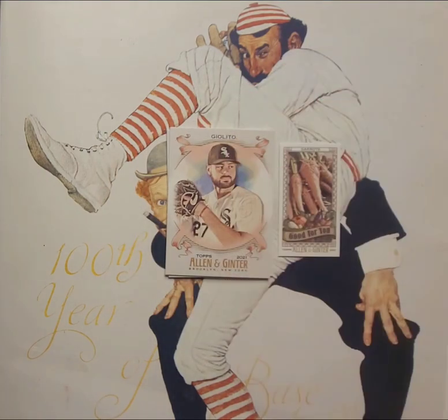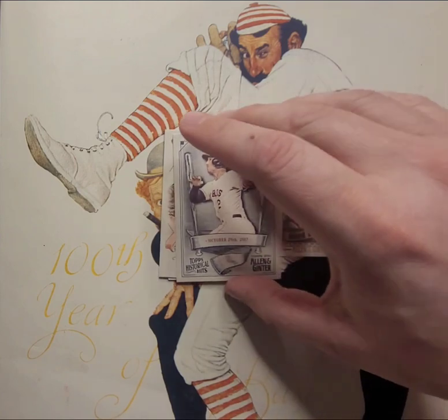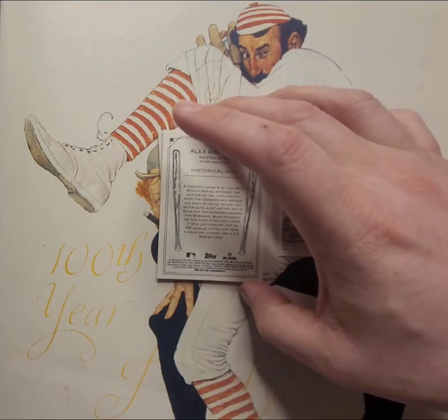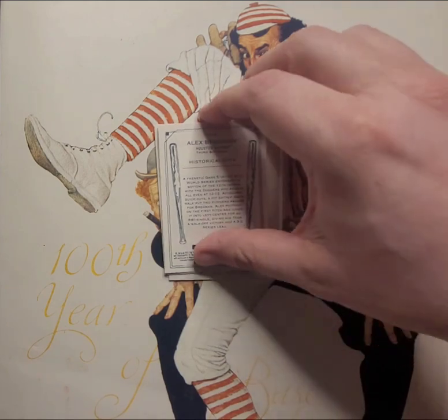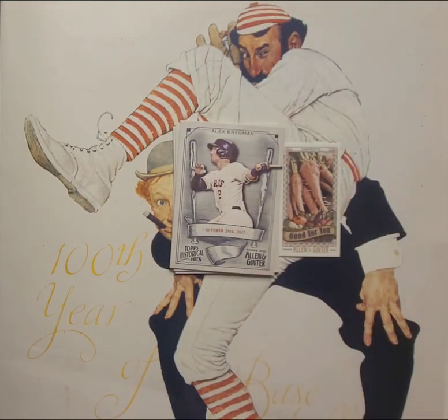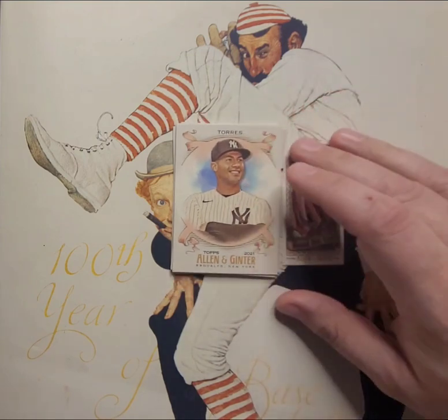Our first mini is a 'Good For You Carrots' card — I actually kind of love the oddball stuff that comes out of Allen and Ginter, the farm sets, the dinosaurs. We got an insert: Alex Bregman, Topps Historical Hits, October 29th, 2017 — game five of the World Series. Bregman lined the first pitch into left center for an RBI walk-off, giving the Astros a 3-2 series lead. Boo. And then Gleyber Torres on the Yankees. That's pack one.